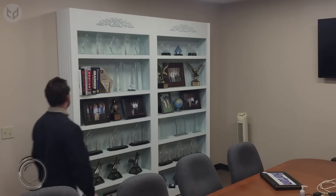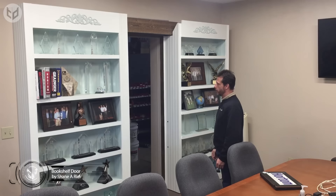If you have a flair for the dramatic, how about an Indiana Jones type contraption — like this secret bookshelf door? It was designed by Shane A. Ryle, though I'm not sure exactly what secrets lie beyond his bookshelf.